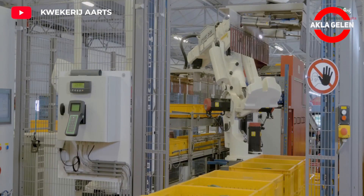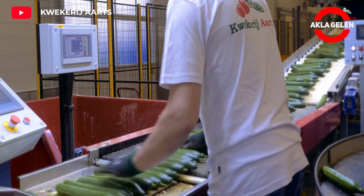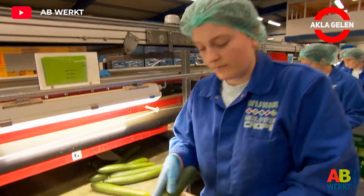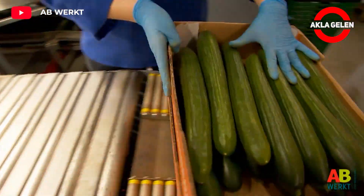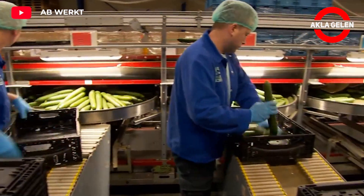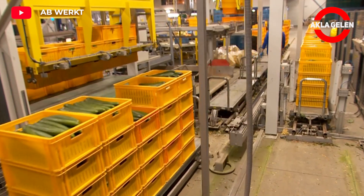Cucumbers arriving at the factory undergo quality control before being processed. At this stage, damaged or diseased cucumbers are removed. Cucumbers then move on modern conveyor belts and are sorted by size, color, and shape. Each factory has specific procedures for processing and packaging cucumbers, varying depending on the production facility and the type of product.